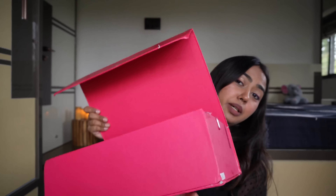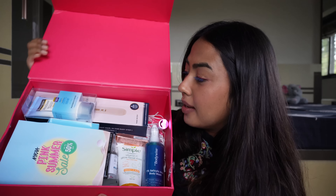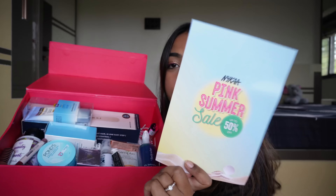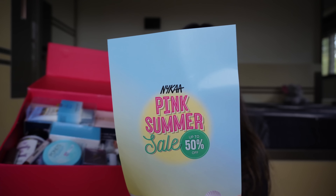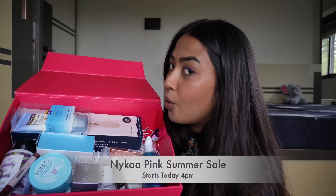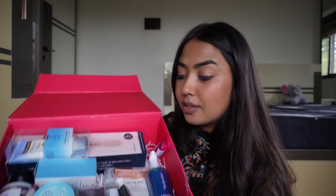Everyone's talking about this tub right here — everyone says it's heavy. And we have all of these products inside. So they'll be starting their pink summer sale from tomorrow, 4pm. So you can check that out. Let's talk about the products.